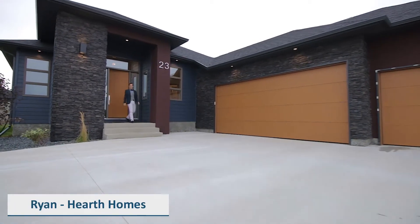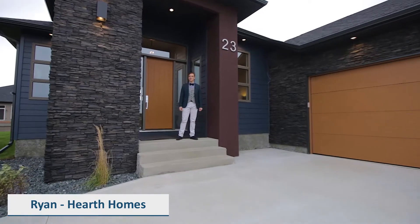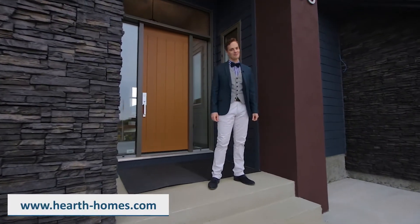Thanks for joining me today at the Westcott. If you liked what you saw, come visit us at one of our show homes, or see more on our website at hearth-homes.com. See you later.